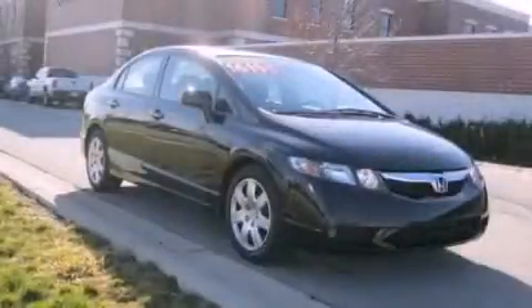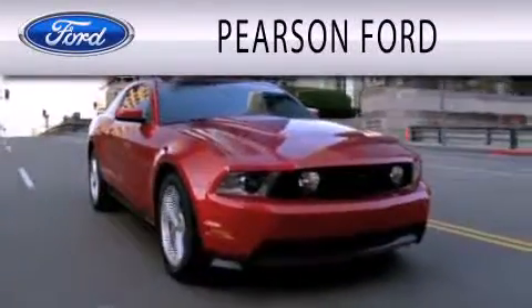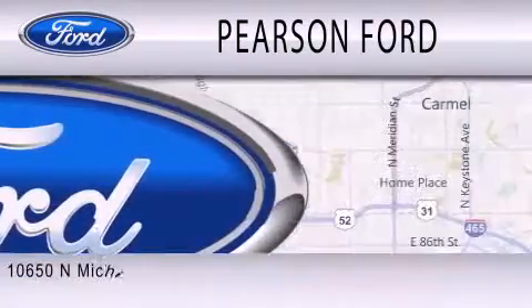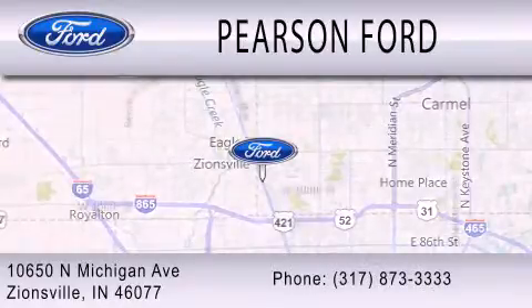We invite you to contact us today to learn more about this vehicle. Pearson Ford is dedicated to doing everything possible to ensure that the experience you have selecting your next vehicle is as pleasant as possible. We're located at 10650 North Michigan Road in Zionsville.